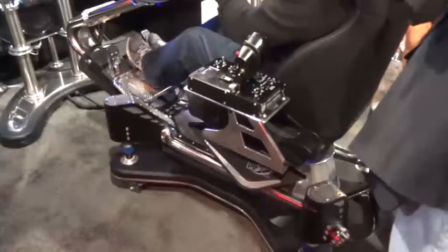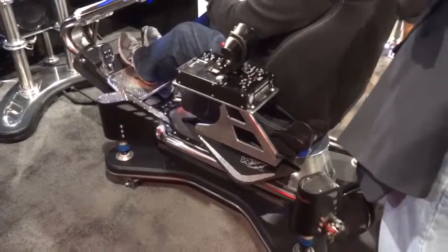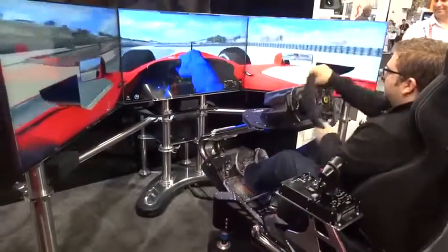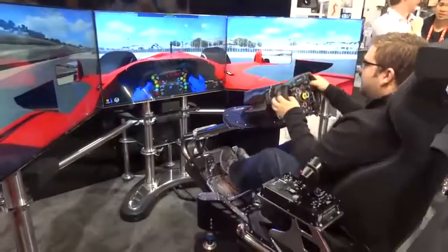As you can see here, there are independent speakers in this setup as well. Those are going to also add to the experience, making you feel as though you are on the racetrack. So overall, this is probably as close as you can get to driving an F1 car without actually driving an F1 car — a pretty cool experience.